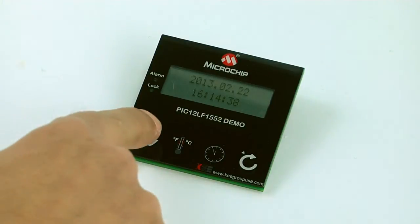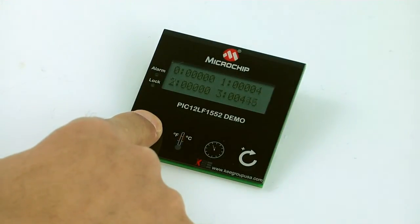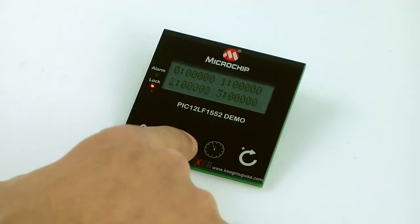This button, when pressed, will activate the display of button state data. When held for about two seconds, it activates and locks on a mode where we can see the actual shift or sensitivity on each pressed button.